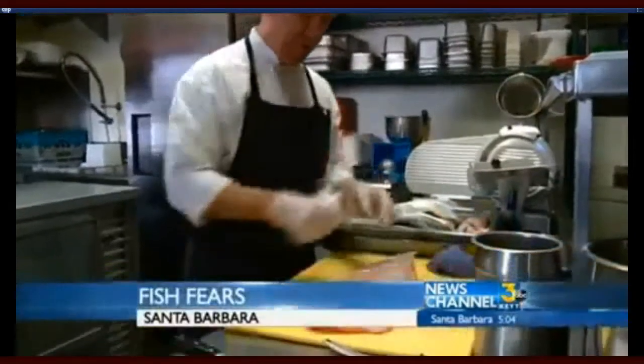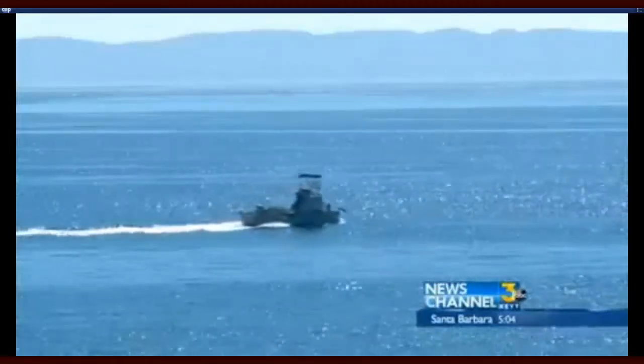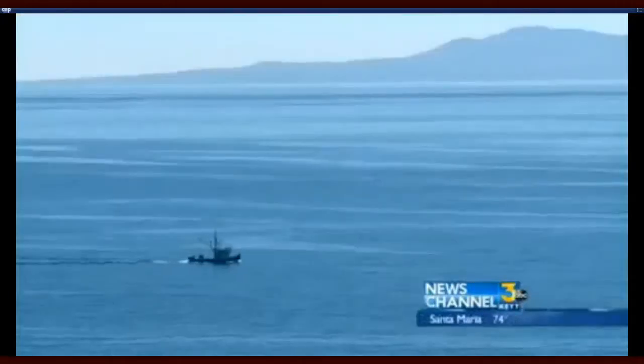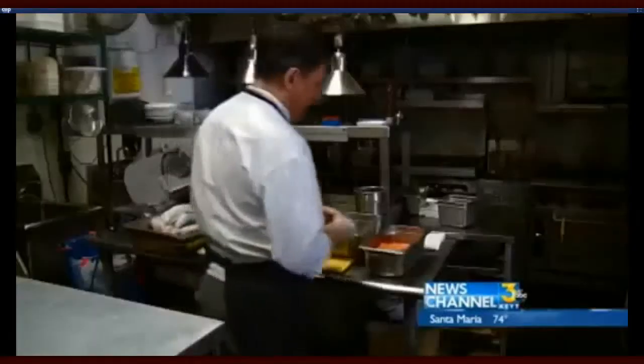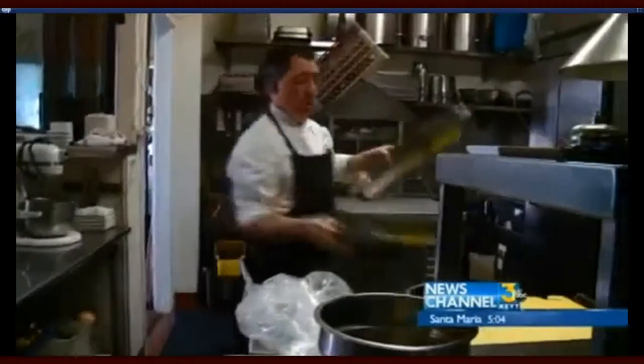A Santa Barbara chef is taking extreme measures to keep his customers safe from what he says is dangerous seafood. Chef Robert Perez of Seagrass Restaurant in Santa Barbara is no longer serving seafood from the San Diego border all the way to Alaska, meaning no local fish will end up on his menu. He says radiation levels from the Fukushima nuclear disaster are what caused him to change the way he cooks. Scientists think avoiding the seafood is overboard, citing the fact that levels of radiation in the fish are less than what people are exposed to from X-rays. Perez says he has to be able to stand behind what he serves, even if some people think it's extreme.